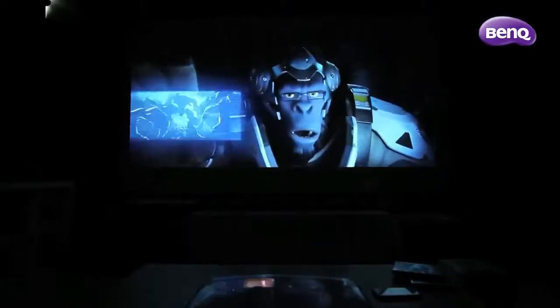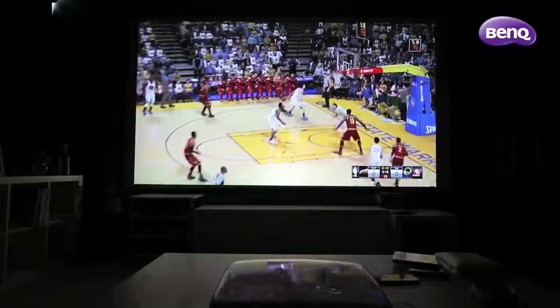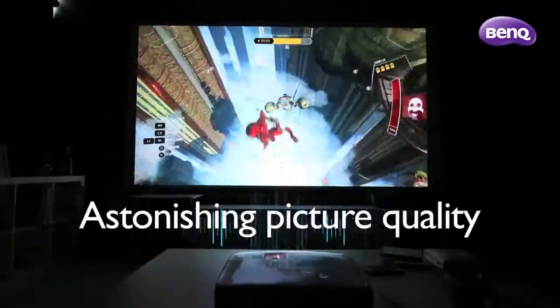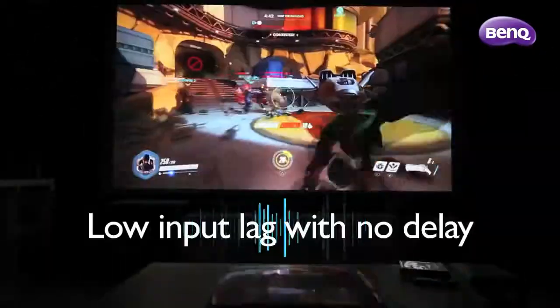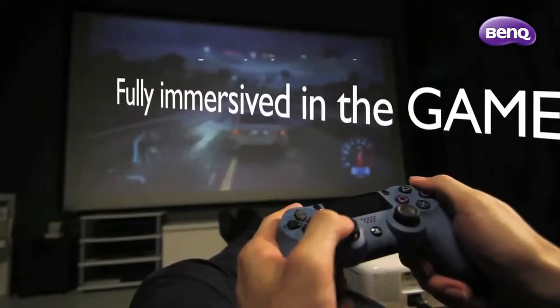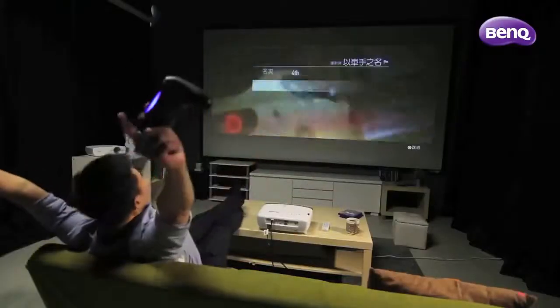All in all, the W1210ST is a unique home projector specifically designed to take console gaming to the next level — offering a gigantic screen, astonishing picture quality, fast microsecond DMD response time, and low input lag with no delay for you to control your gameplay with precision while being fully immersed in the game. Are you ready to play?